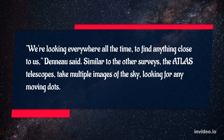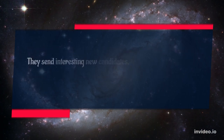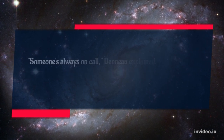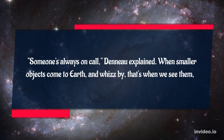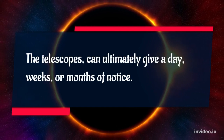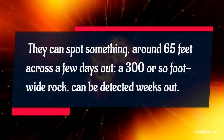Similar to the other surveys, the Atlas Telescopes take multiple images of the sky looking for any moving dots. They send interesting new candidates to the minor planet center. And they're prepared for an emergency — someone's always on call, Deno explained. The telescopes can ultimately give a day, weeks, or months of notice. They can spot something around 65 feet across a few days out. A 300 or so foot wide rock can be detected weeks out.